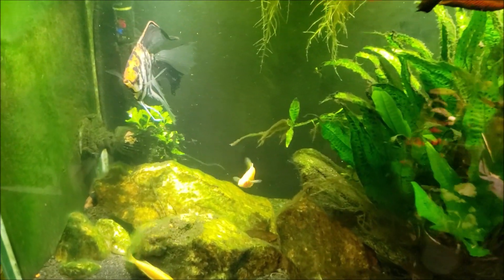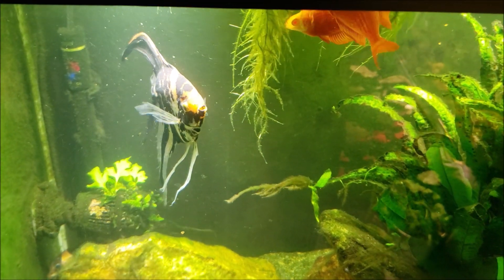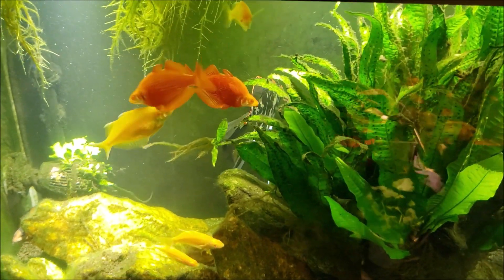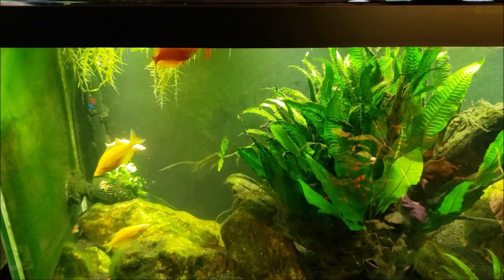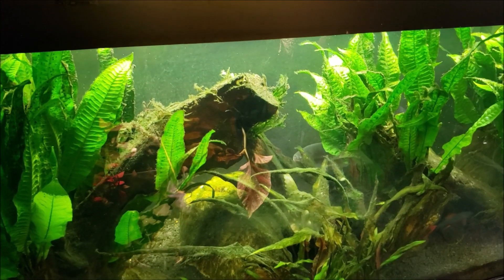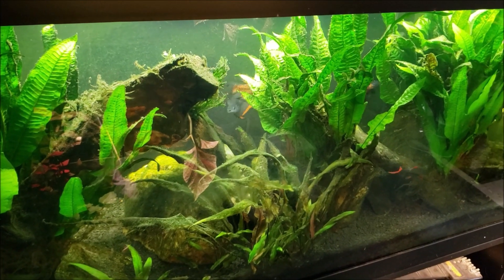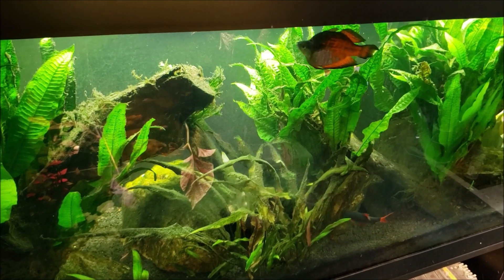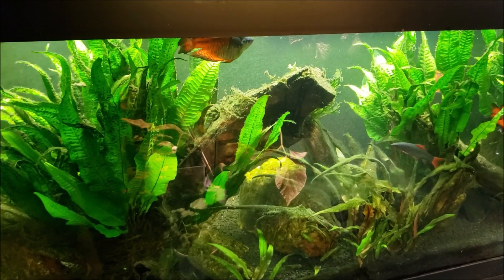If you ever wondered whether food stuck to the powerhead gets eaten off by fish — you just saw my angelfish go down and remove a piece of food stuck to the powerhead, so yes, it does get cleaned off. Now I'm looking over there and I can see my other rainbowfish starting to do their spawning behavior too. Maybe those were eggs of some sort. Maybe some hormones were released into the water and the hormones are now triggering the spawning behavior in the other fish.